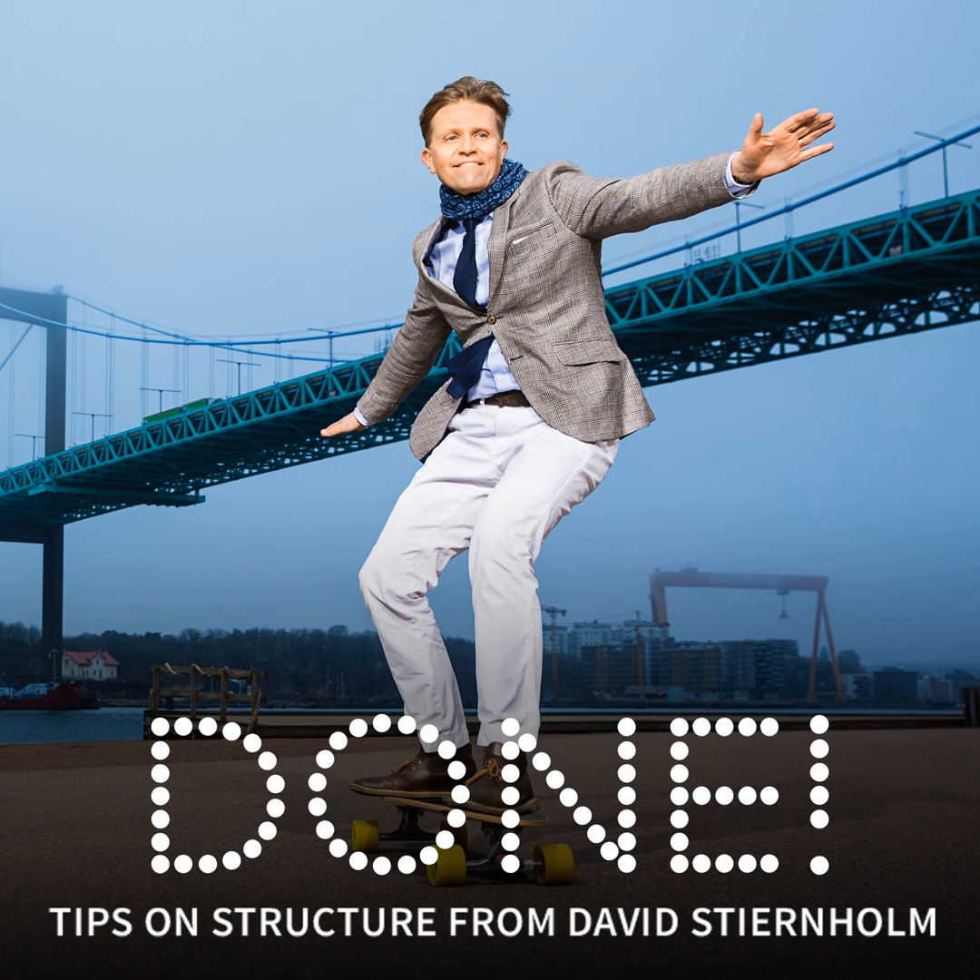Hello, you're listening to Done. I'm David Stjernholm and this is the weekly podcast about how good structure at work makes our work life easier.